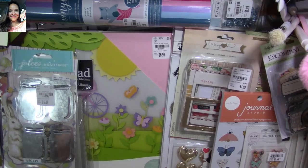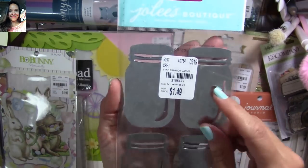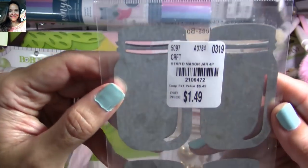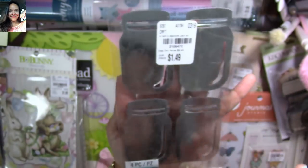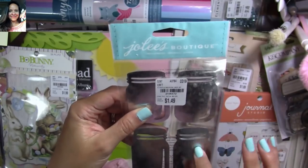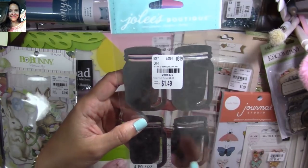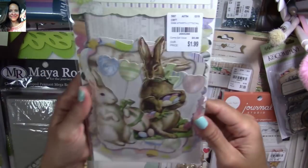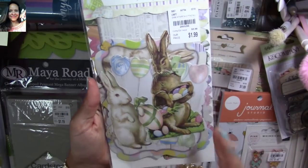Look at these amazing jars — these are stickers from Jolie's. You can find the SKU number there. They're metal and I just love them. I cannot wait to use them — I think I'm going to make them into bookmarks and I'll show you later what I plan to do with this.